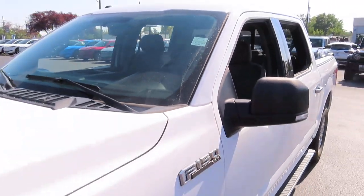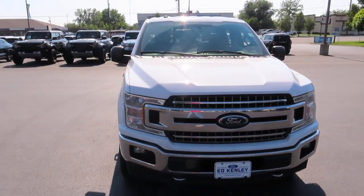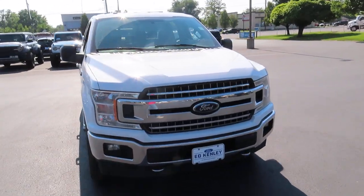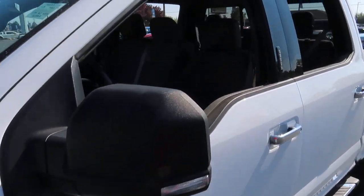Hello everybody and welcome back to Ed Kenley Ford. Today I'm going to show you this 2018 F-150 XLT with a 3.5 liter EcoBoost engine and about 88.9 thousand miles on it.